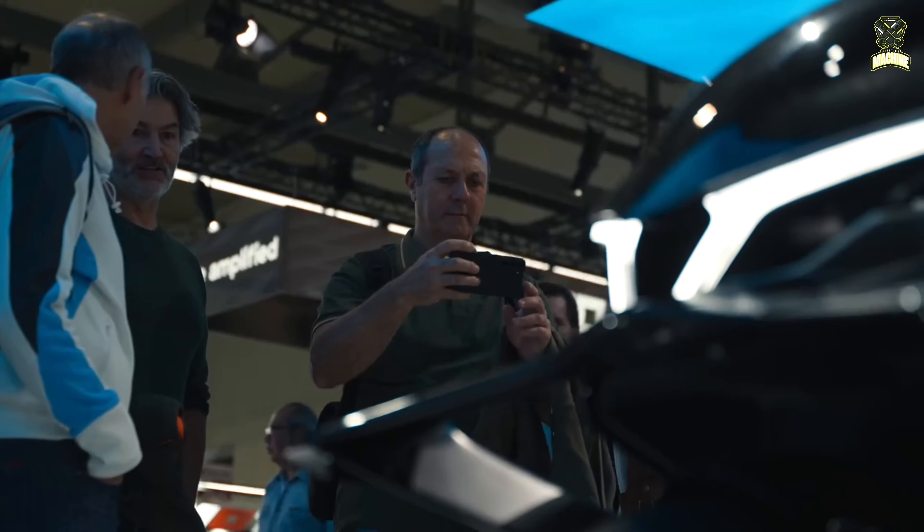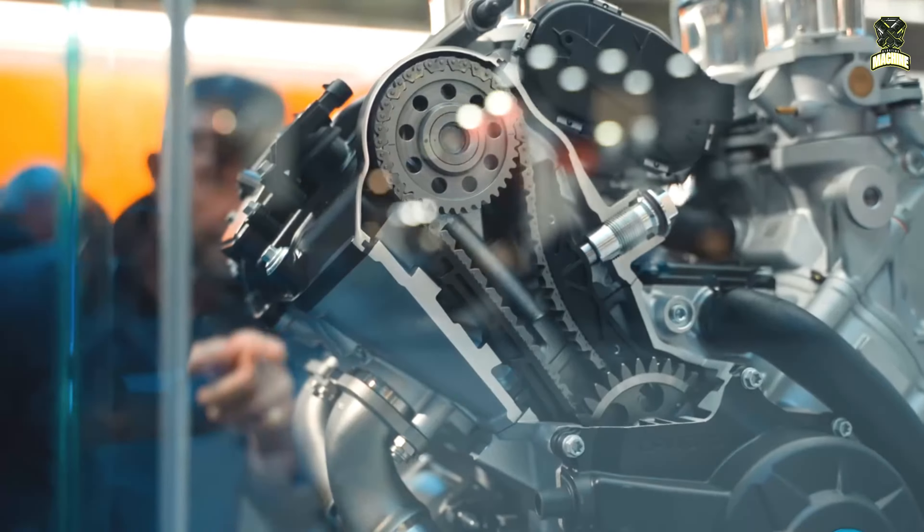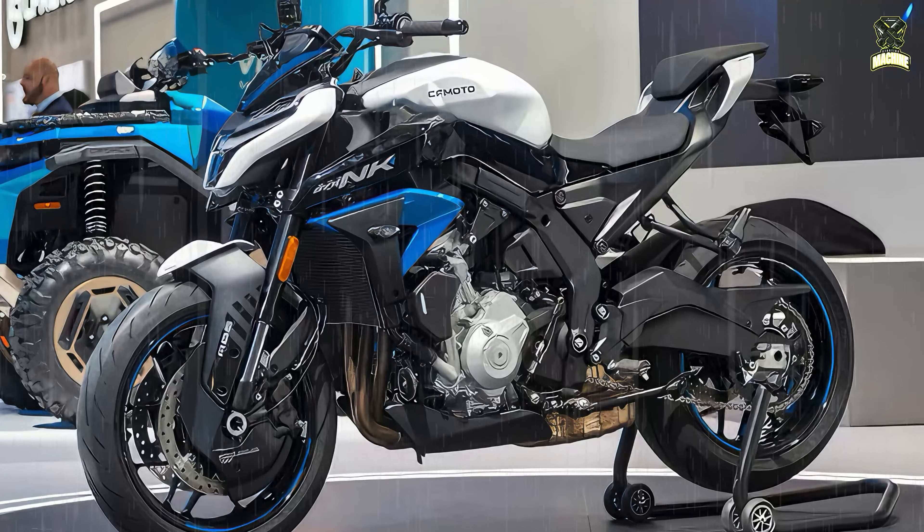Some manufacturers utilize EICMA to debut some truly remarkable bikes, and CFMoto is one of them, introducing the 675NK, a new naked model.